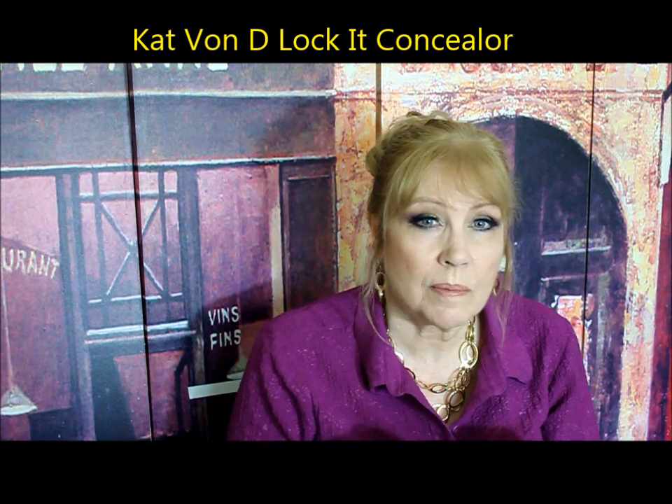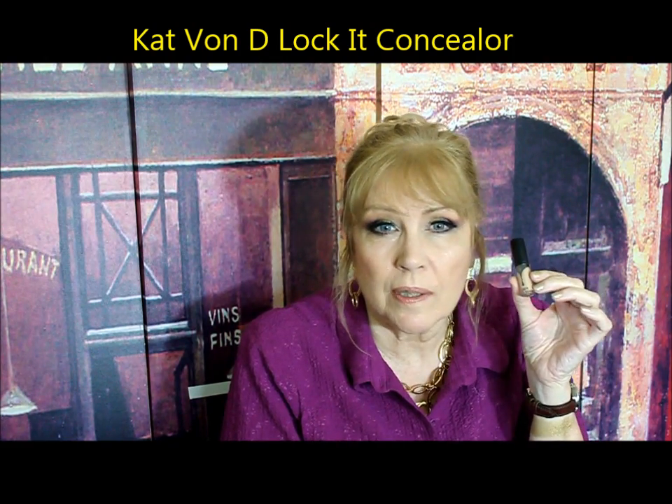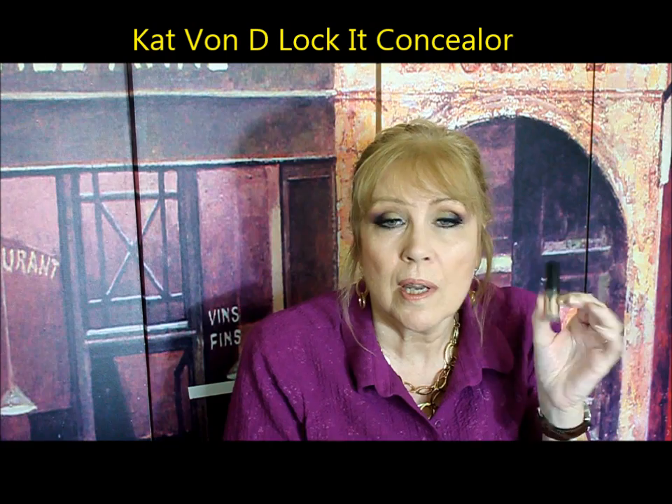It comes in like a million colors — I couldn't believe how many shades this comes in. You could probably use it as a light foundation. I don't like the Lock It Tattoo Foundation for me — I have dry skin and it just clung to everything. But I love the concealer. Right now Sephora is giving these away as 100-point perks, so try it if you can, or swatch it to get a good color match. You don't want to go too light with a concealer, obviously. I love the fact that she has about 30 colors of this.